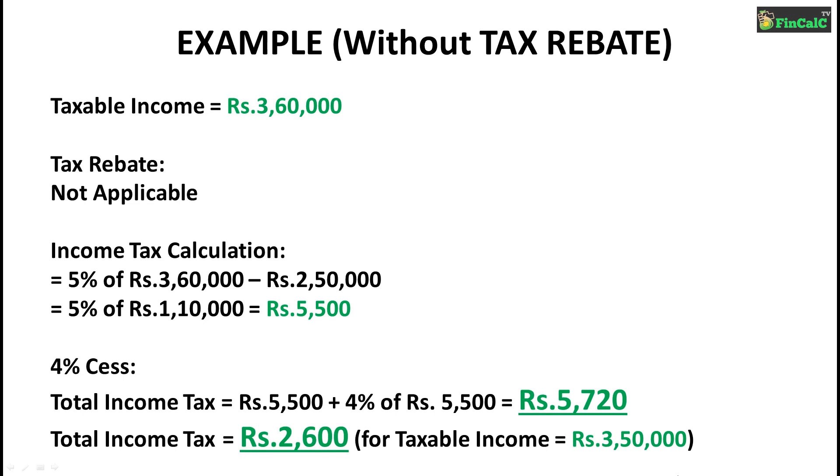So as you can see, just by getting your taxable income to Rs 3,50,000 or less, you can save a maximum of Rs 2,500 as income tax. You also save the 4% cess that would be applicable on that amount. Plan your investments accordingly and try to get your taxable income to Rs 3,50,000 or less by investing in various tax deduction schemes.